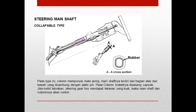Kita masuk ke bagian yang kedua, yaitu adalah steering main shaft atau poros utama untuk kemudi, bisa dibilang ini adalah batang kemudi. Ada tipe-tipe yang ada pada steering main shaft. Tipe yang pertama adalah collapsible tipe. Pada tipe ini, kolom mempunyai mata jaring. Main shaft-nya terdiri dari bagian atas dan bawah yang disambung dengan plastik pin. Pada kolom bracket-nya dipasang kapsul. Sehingga ketika terjadi tabrakan, steering gearbox mendapat tekanan yang kuat, maka main shaft dan kolomnya akan runtuh.